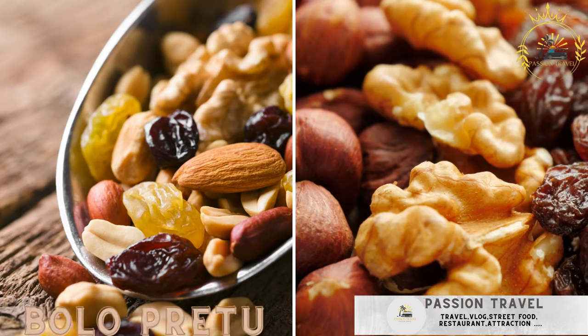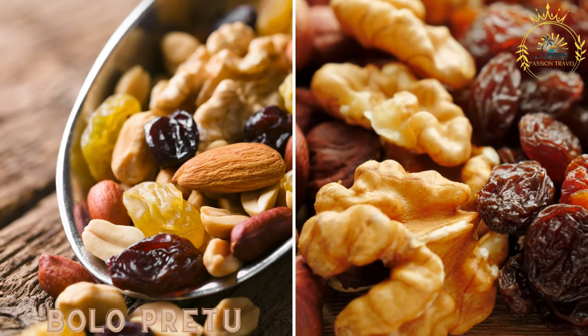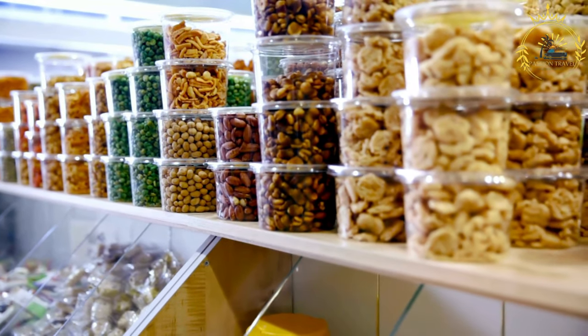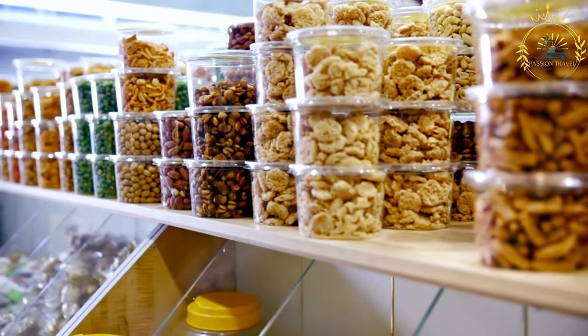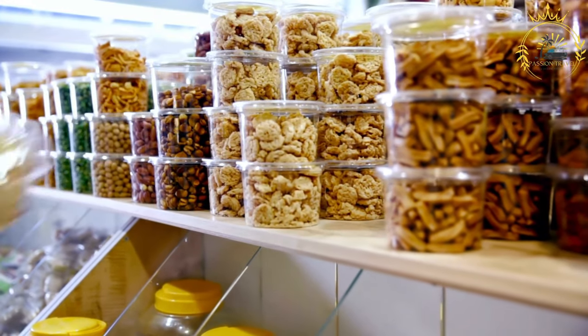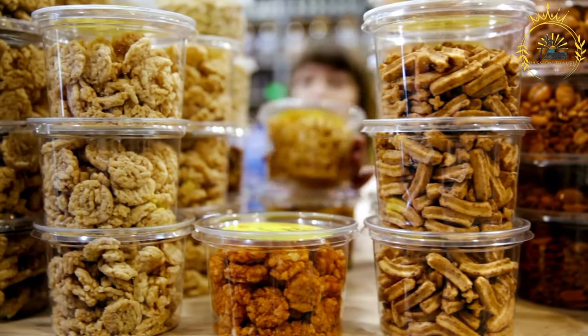Bolo Pretu — a dense and rich black fruitcake made with dried fruits, nuts, and plenty of spices. Also known as black cake or black fruitcake, it is a traditional dessert often enjoyed during special occasions and holidays in Curaçao and throughout the Caribbean. This dense and rich cake is known for its dark color, which comes from the use of dark fruits and spices. Here's how to make Bolo Pretu.